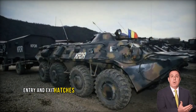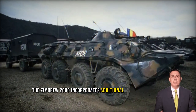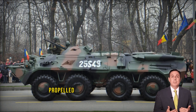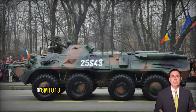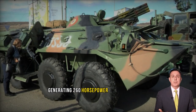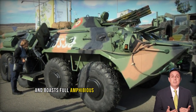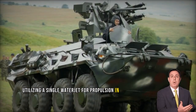Retaining the entry and exit hatches of the preceding B-33 model, the Zimbru 2000 incorporates additional rear hull doors and numerous firing ports for troops. Propelled by a new Deutz BF6M-1013 turbocharged diesel engine generating 260 horsepower, the APC includes a central tire inflation system and boasts full amphibious capabilities, utilizing a single waterjet for propulsion in water.